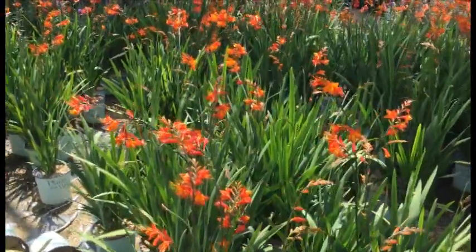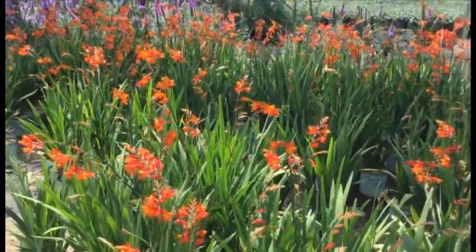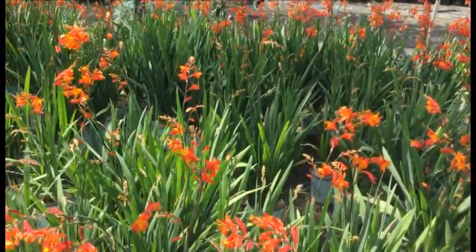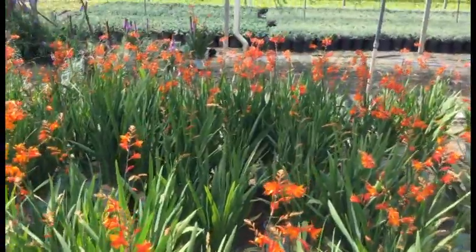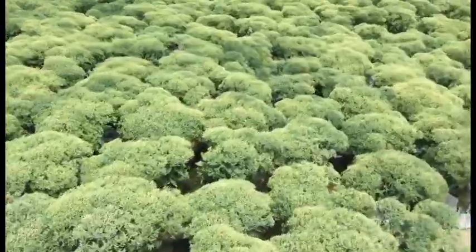Here's one of my favorites — Crocosmia Orange Pico. This has such an awesome orange-red color to it. You can see every one of these is in bud and bloom, showing a whole lot of that really nice foliage and that super cool color. Orange Pico — order now.